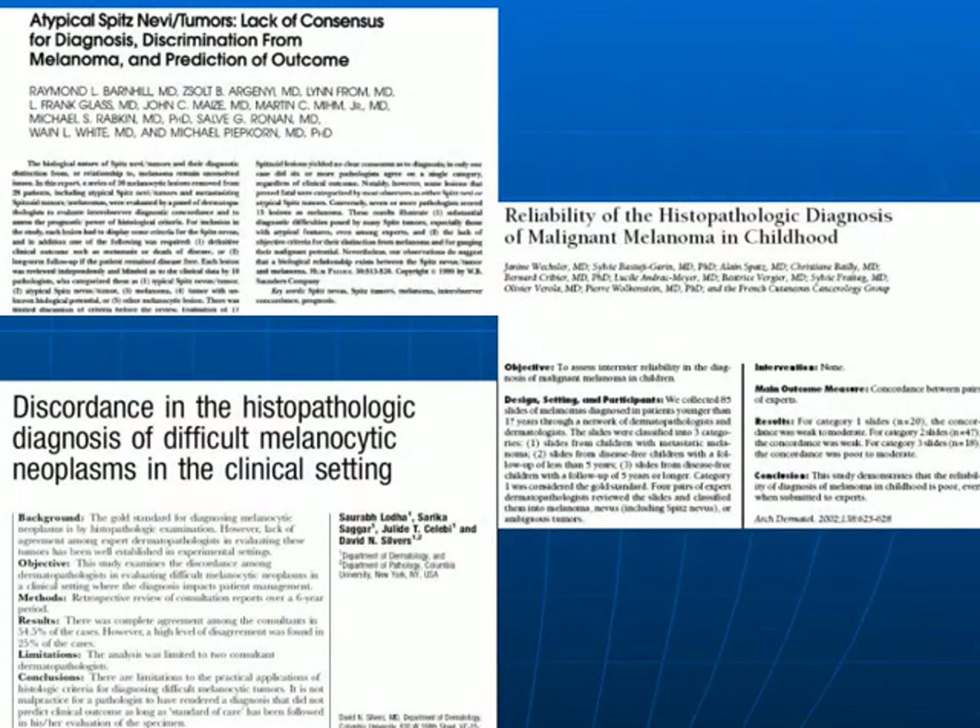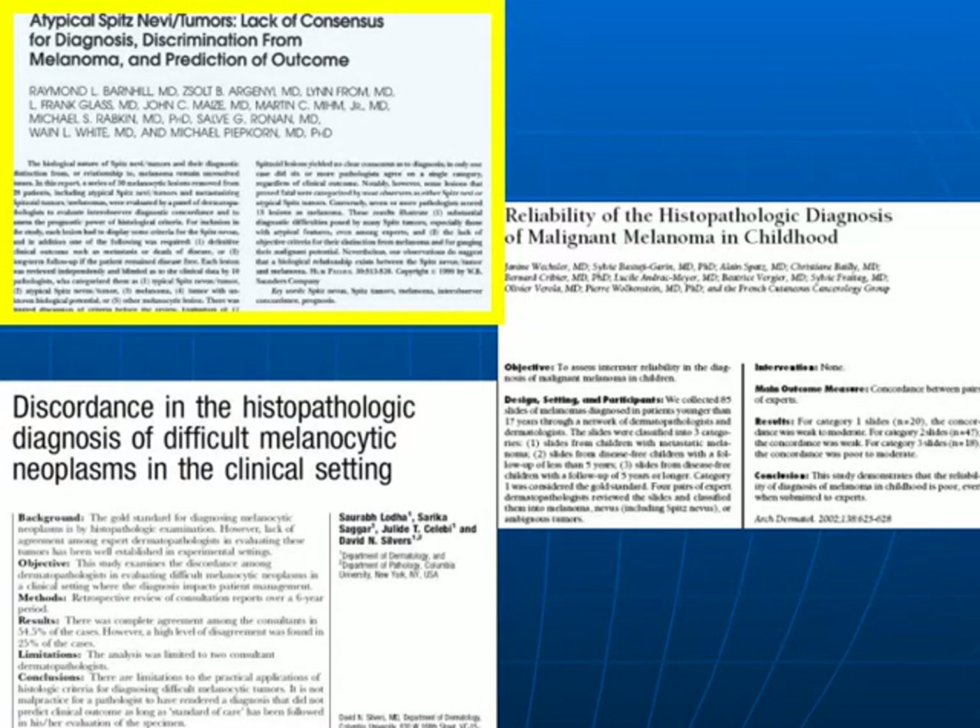For those who are practicing dermatopathologists, it is well appreciated that there is a subset of melanocytic neoplasms in which it can be exceedingly difficult to accurately classify as benign or malignant. This has been repeatedly shown in the literature. In the first study by Dr. Ray Barnhill, a panel of experts reviewed 30 spitzoid melanocytic lesions, and they showed that in the vast majority, there was no consensus.